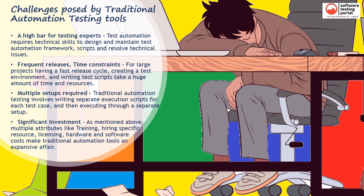As mentioned above, multiple attributes like training, hiring specific resources, licensing, hardware, and software costs make traditional automation tools an expensive affair.